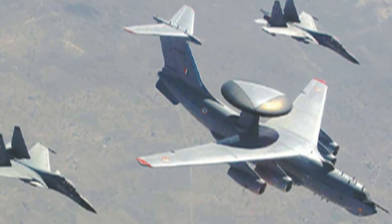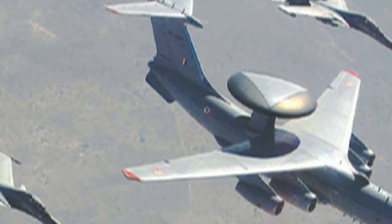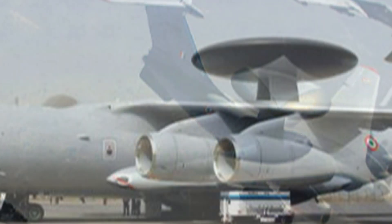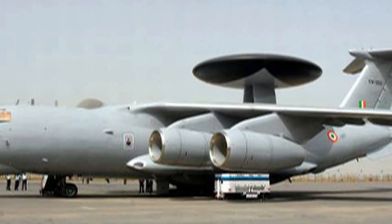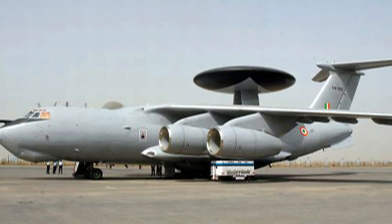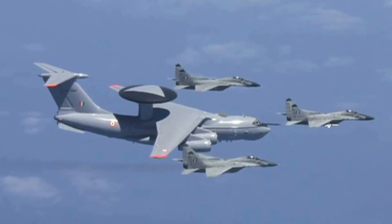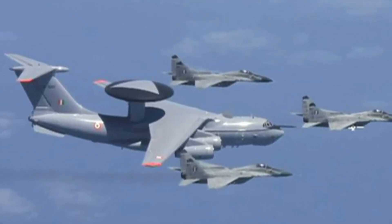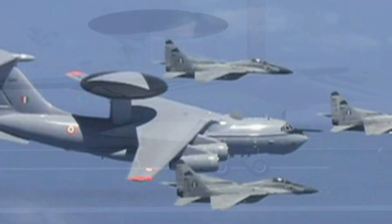Israel Aircraft Industries developed its Falcon system for the Israeli Defense Forces and for export. The Falcon, considered the world's most advanced AWACS, was developed and produced by ELTA using Active Phased Array electronic scanning technology, rather than a mechanically rotating antenna or rotodome used by current AWACS systems, giving Falcon greater operational flexibility and performance by several orders of magnitude.